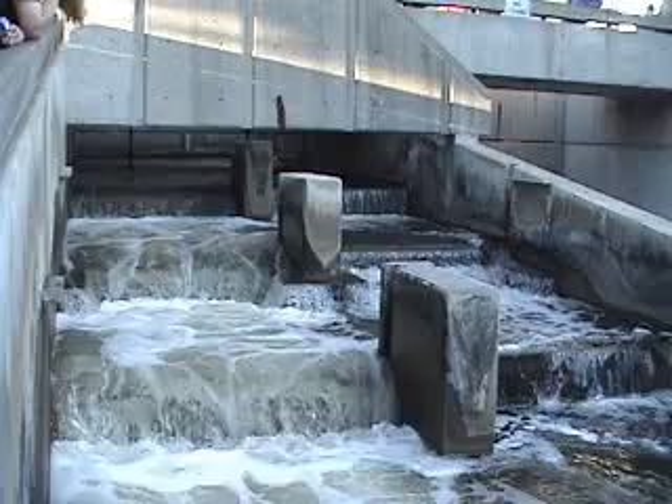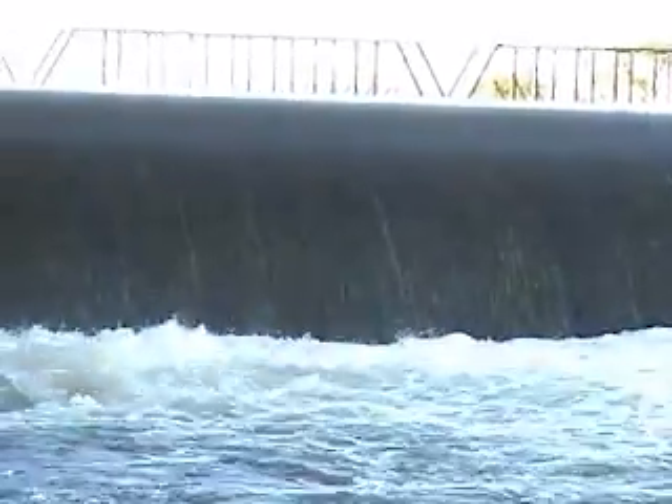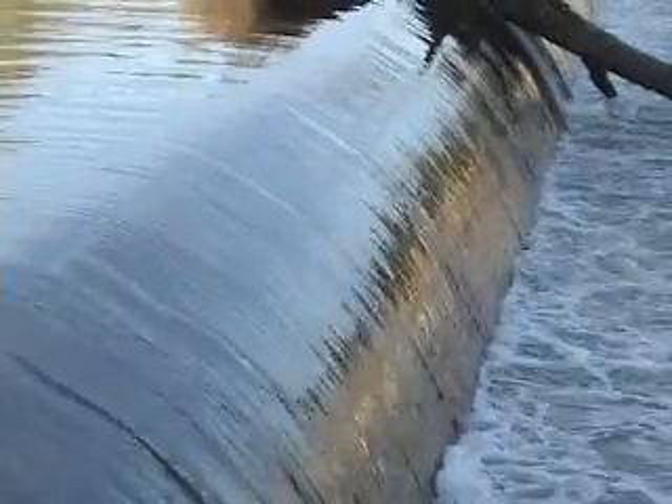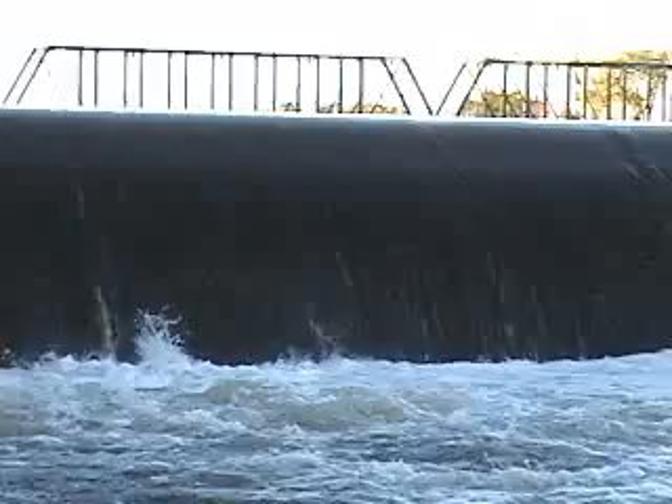This is the Grand Rapids fish ladder. It's a piece of functional civic sculpture that helps the salmon coming in from the lake get further upstream, so they don't have to jump over the big dam and different constructed areas of the river. They can just jump these little steps, and it also provides a really cool place where you can actually see all the salmon jump.